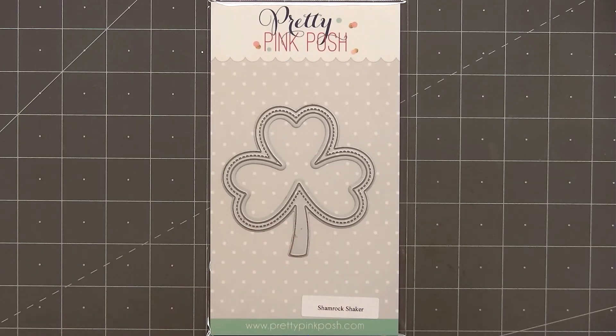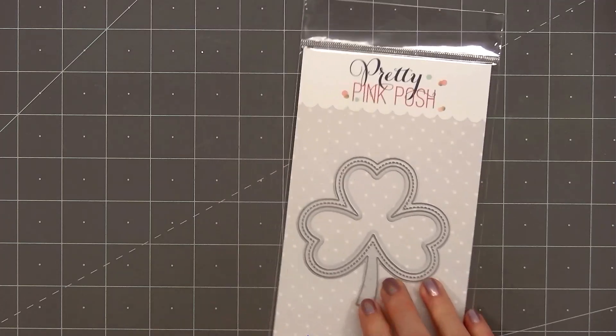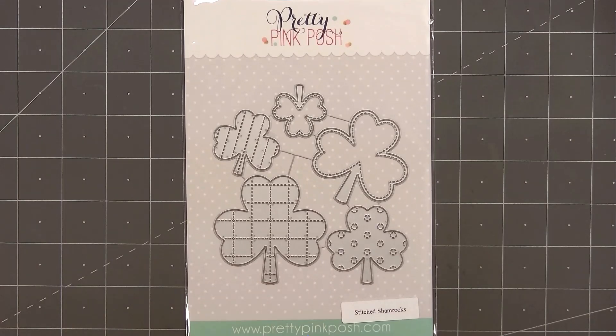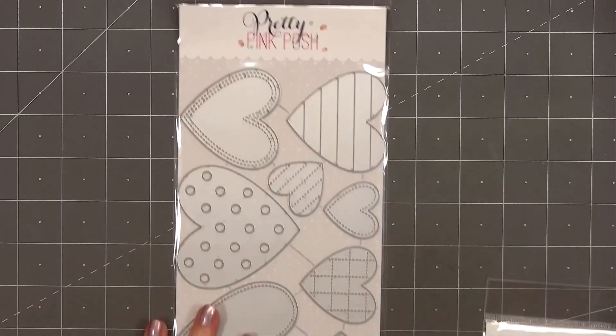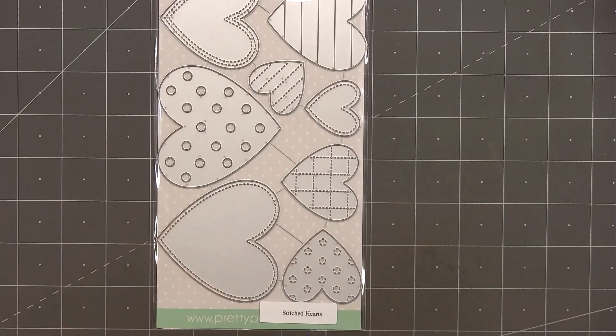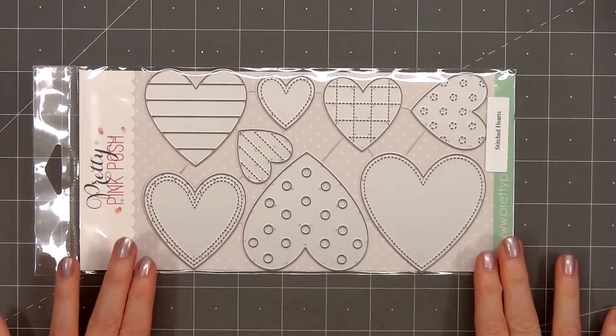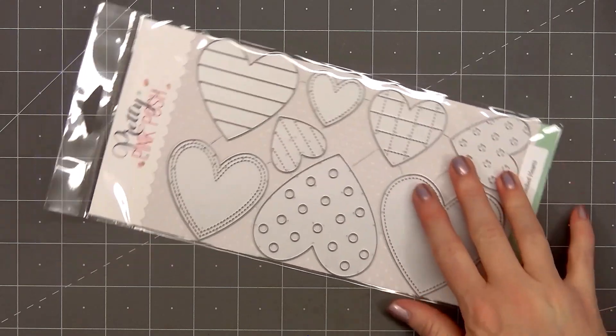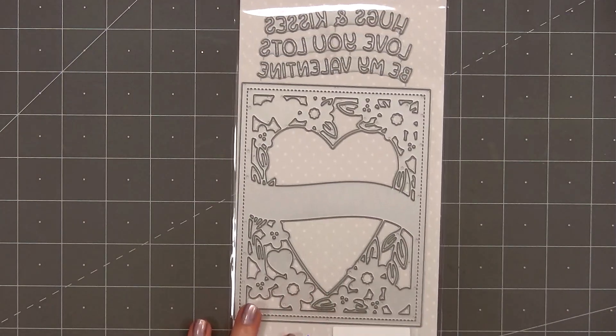The next die set is Shamrock Shaker — perfect for creating a shaker. There are two different pieces: a stitch outline and a slightly smaller piece with the leaves. Another die set is called Stitched Shamrocks, with five different shamrocks — three have a fun pattern and the others have stitch detail along the outside edge. These would be fun to use to create a background. There's also a new Stitched Hearts die set that includes eight different hearts with a fun variety of patterns and stitch detail. One has stripes you could piece together, and a larger heart has polka dots.